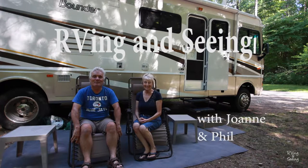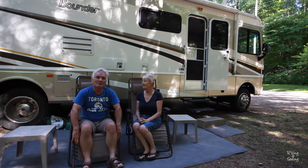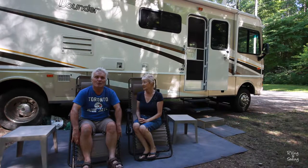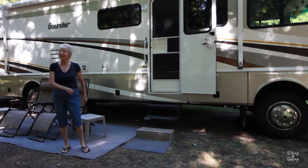Hi, I'm Joanne. And I'm Phil. Welcome to our vlog called RVing and Seeing. The RVing part is us learning what it's like to live in an RV and learning from our mistakes and sharing them with you so hopefully you don't make the same ones. And the seeing part is us going to different parks and visiting new places, and eventually our trip to the East Coast and the West Coast of Canada and everything we discovered along the way. Let me show you inside our RV.